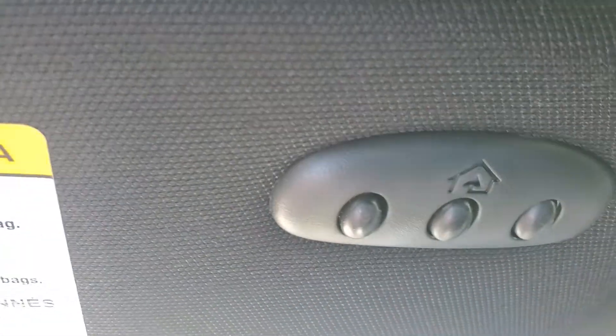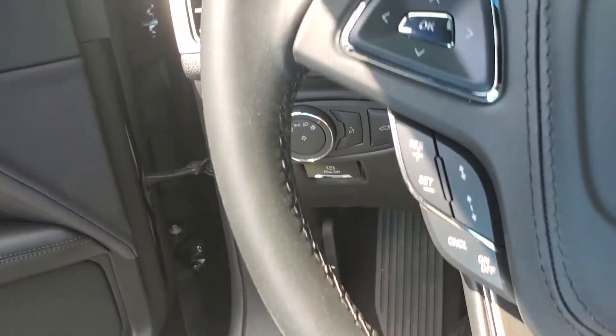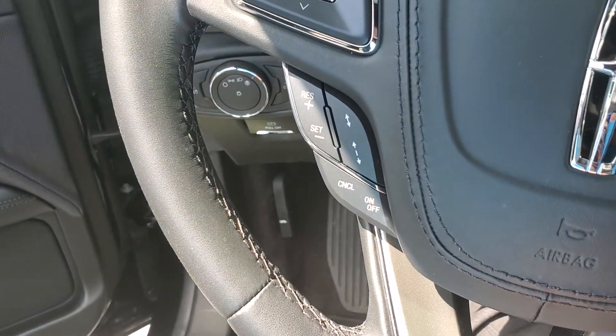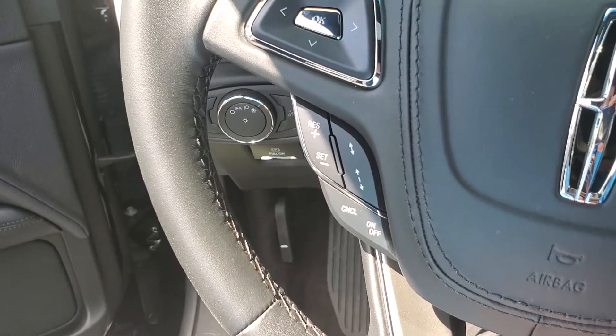You also have garage door settings and gate codes. This one has adaptive cruise control and lane keep assist. So you can set that for 75 — if some knucklehead pulls in front of you doing 60, it'll slow down to 60, and as soon as they move out of the way, it'll pull back up to 75.